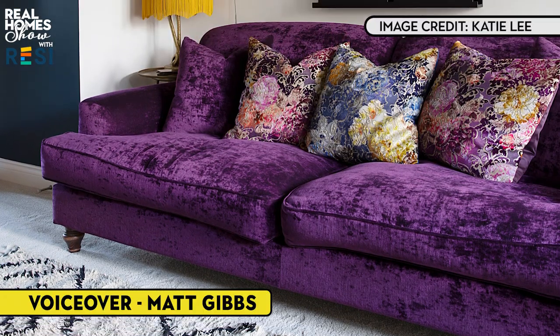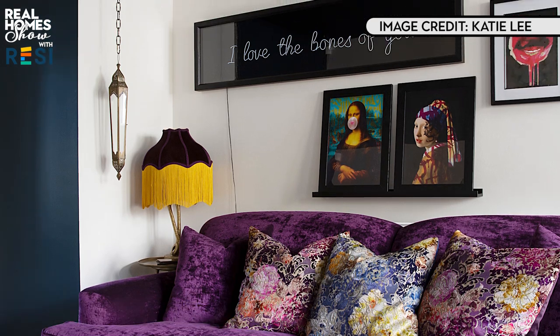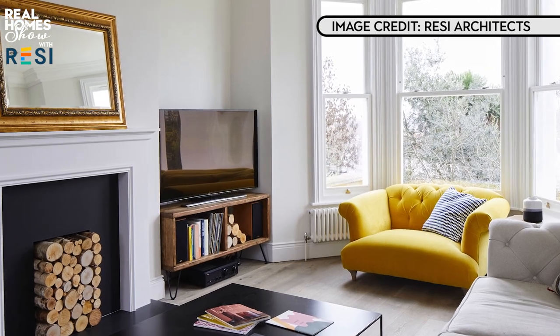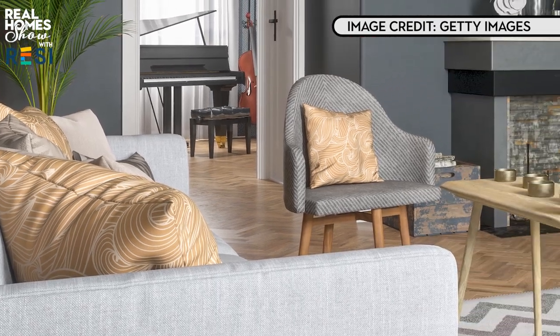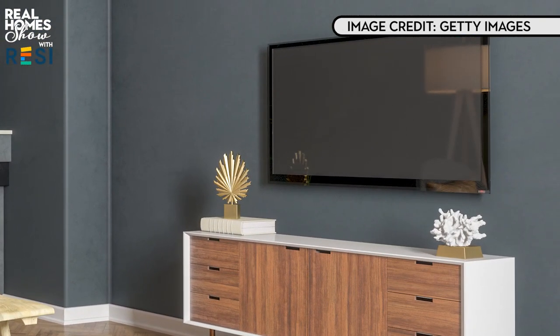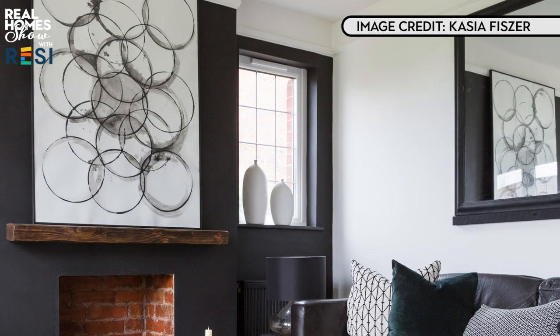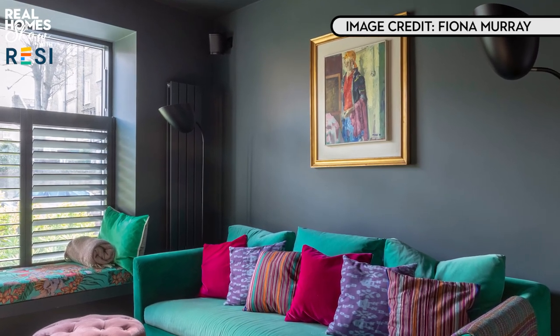Our living rooms are not only where we spend most of our time, but also where we spend most of our hard-earned money. On average, after kitchens, we invest the most in our living rooms, and when you factor in the cost of sofas, furniture and entertainment, that makes sense. They're designed to last, so it's crucial that you paint your walls in a colour or colours that you'll love for a good few years and that will work with any furniture you plan to keep.